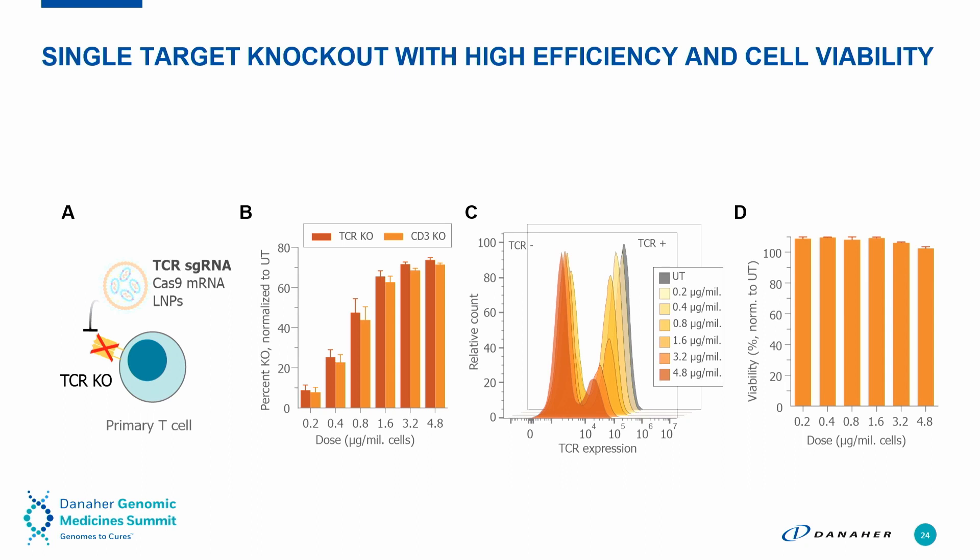We also took this technology to demonstrate gene knockout using the CRISPR-Cas9 system with high efficiency and high cell viability. Here we're knocking out the TCR gene, which is important for allogeneic-based therapies. We do this by co-encapsulating the mRNA to express the Cas protein as well as the RNA guide into a nanoparticle at equal weight ratios. You can see a very good dose response in both the bar and flow data histogram, as well as low toxicity.